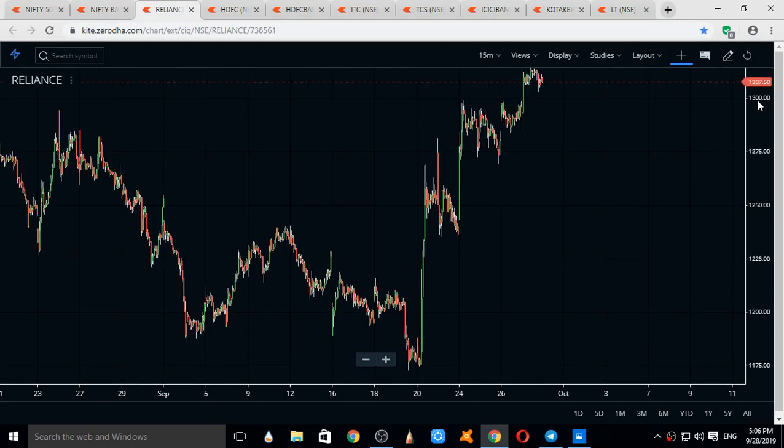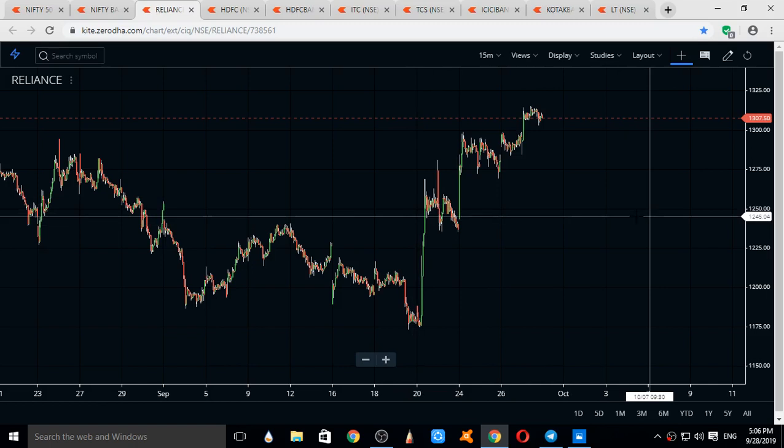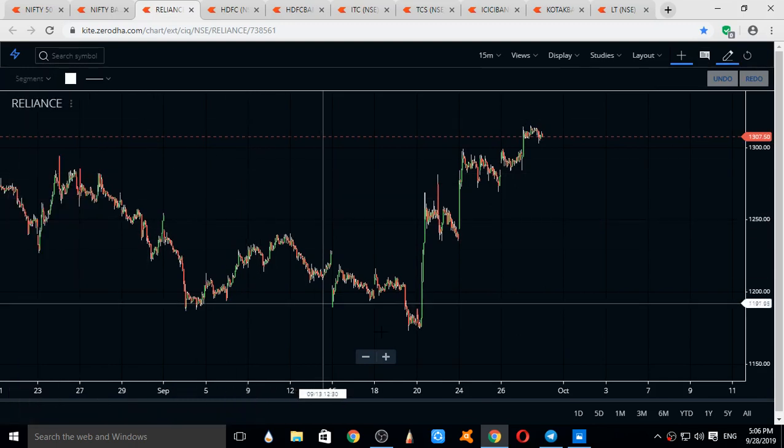Switching to Reliance — Reliance is one of the most weighted stocks of Nifty. Though Nifty was consolidating in a sideways range, Reliance was going up. The trend line that can be drawn in Reliance is being analyzed.